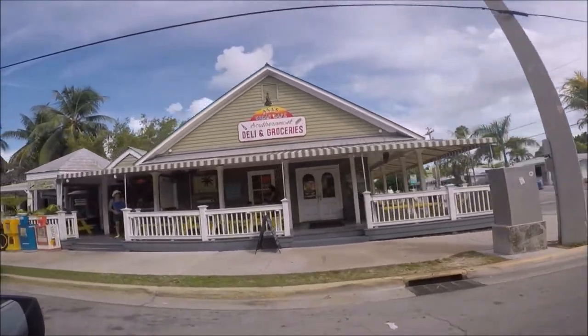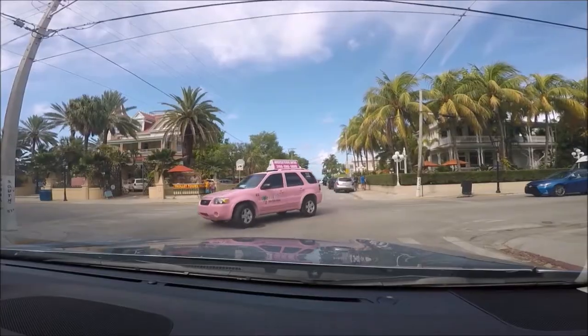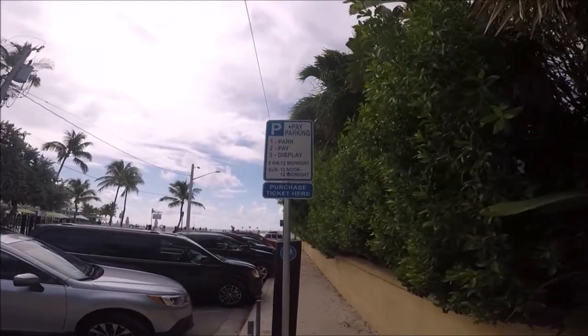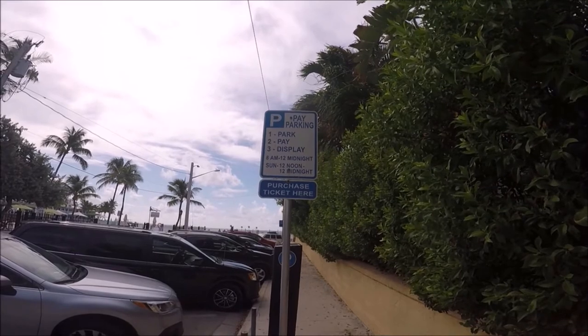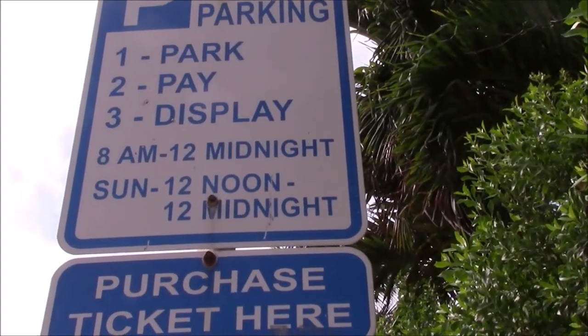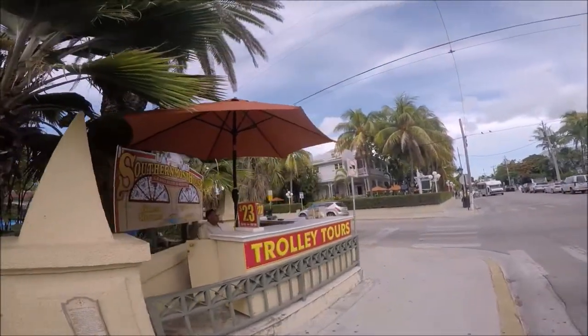Our hotel was a bit further away so we decided to drive to the southernmost point. Public parking in this area is metered parking by electronic pay station near where you are parked. These pay stations accept coins or credit cards — take the receipt and put it face up on your dashboard.